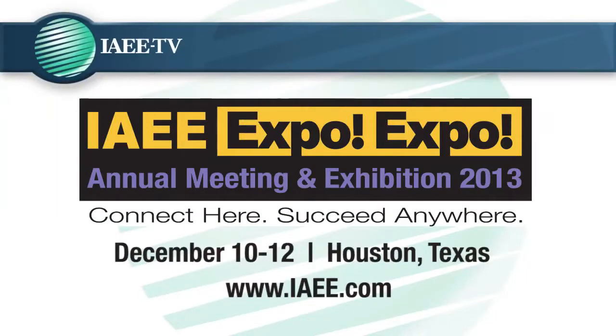David Dubois, thank you so much for joining us. For IAEE TV, I'm Sarah Solomon. If you're attending Expo Expo, you can purchase the textbook there or online.